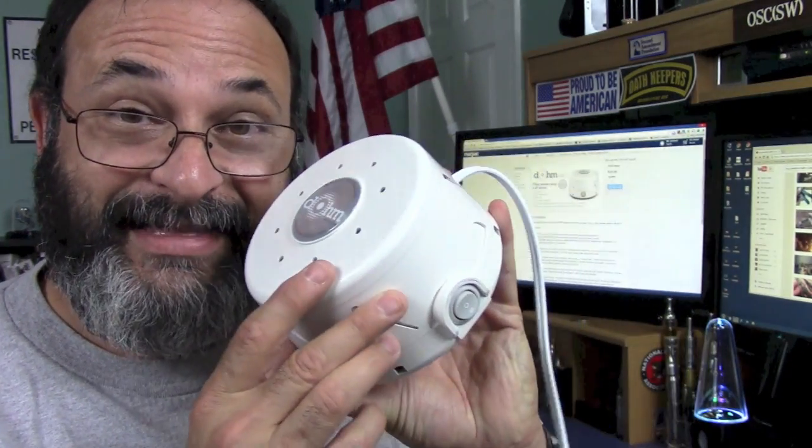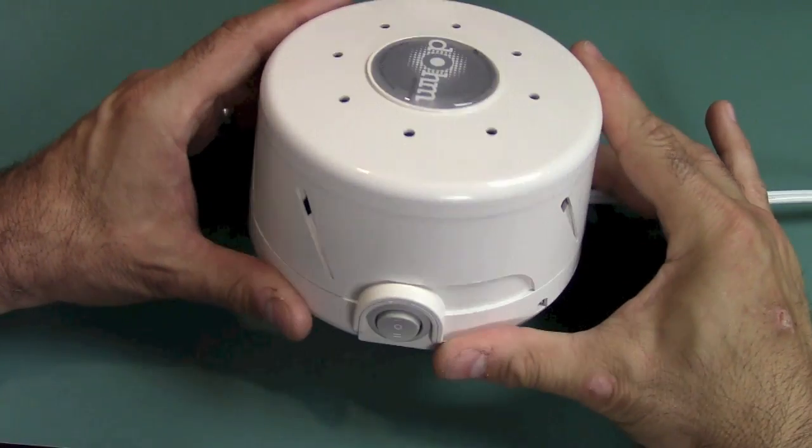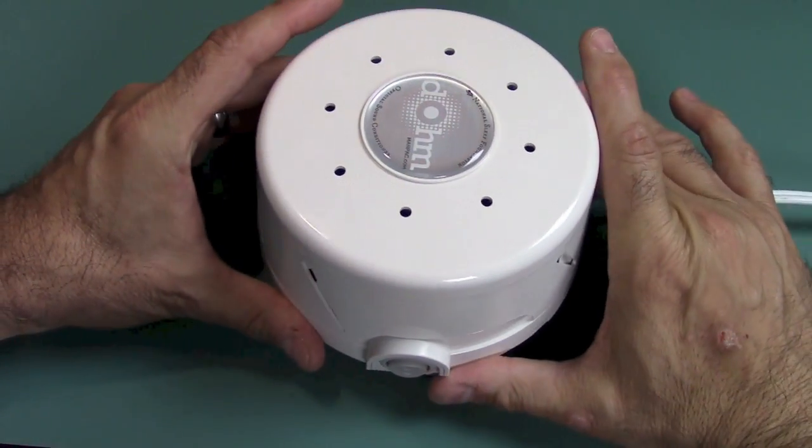Let's take a look at this sleep machine. I'm telling you right now, I really, really love this machine.